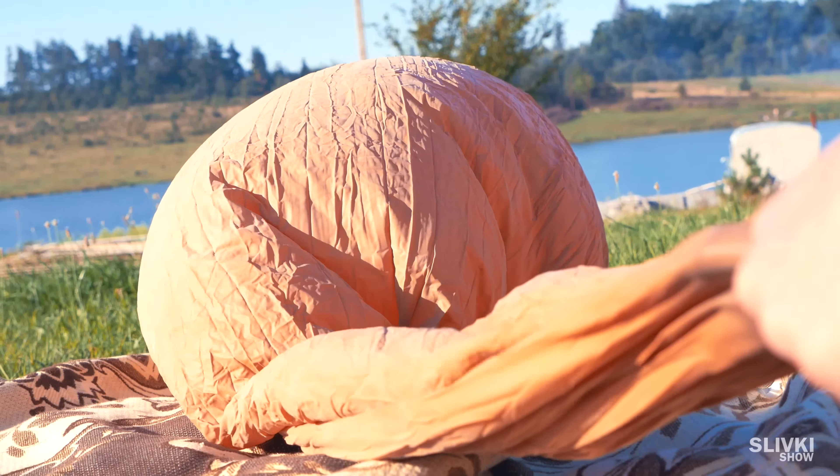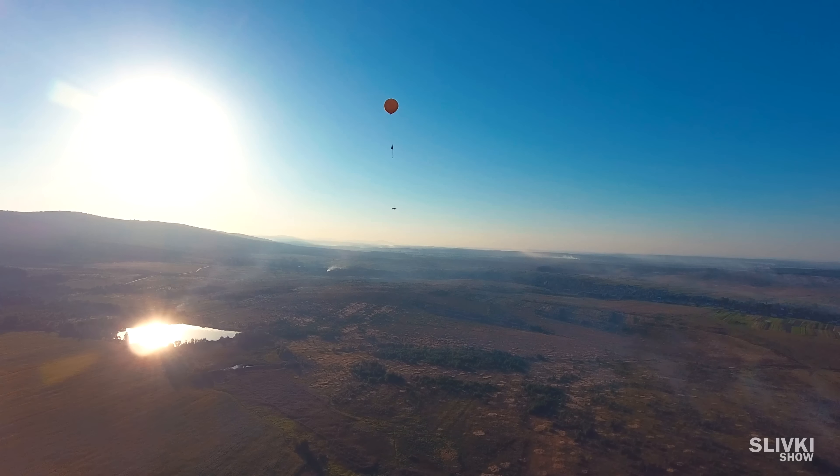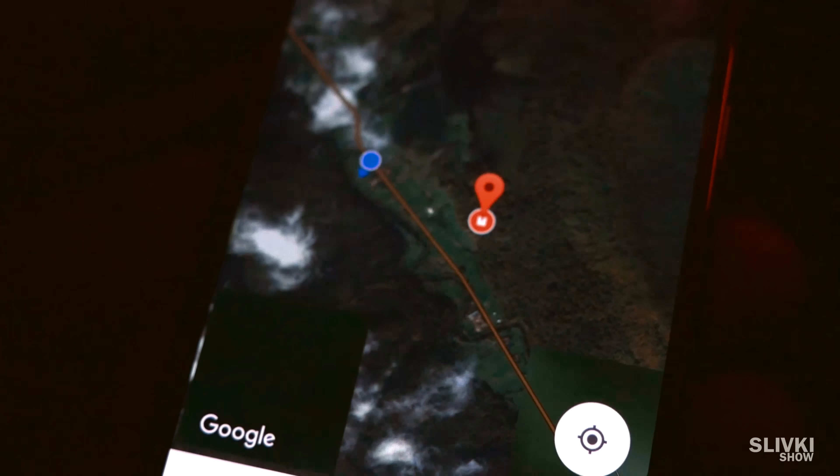The launch was successful, and after a few hours we got coordinates of the landing site. We reached the destination only at night — it was a forest near a countryside. Having flashlights, we moved in search. It was dark and damp. We entered a forest with huge trees and purple slugs, but we couldn't see the probe.